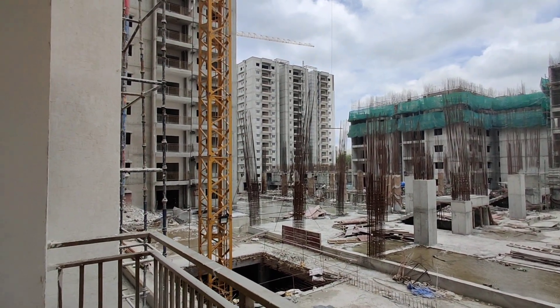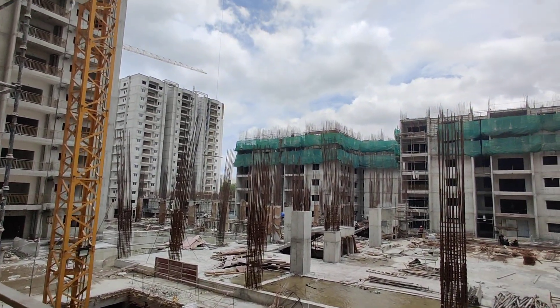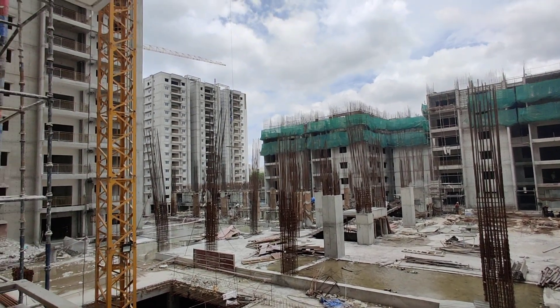Coming to this property — it is totally constructed on 9 acres and is having 10 towers. The height would be G plus 14.